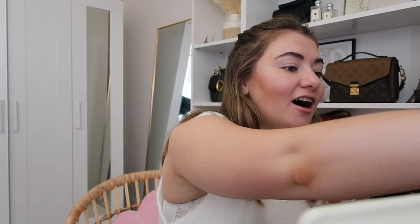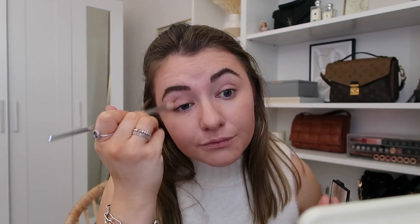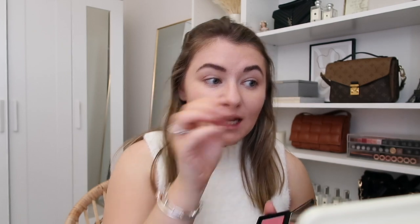Now we're moving on to eyes. I'm quite simple when it comes to eye makeup — I stick to the same thing every day, especially in lockdown. I'm using the NARS Laguna Bronzer again. I find it works with my skin tone and the fact that I've already bronzed with it makes it look very natural. I take a Real Techniques 203 brush — a really nice fluffy brush — and work it into my crease. It's a really nice way of bringing your whole face together.